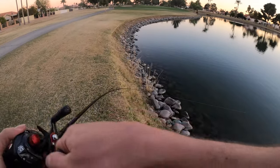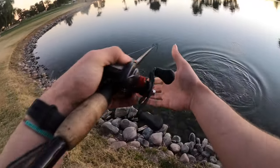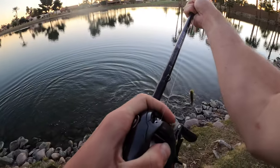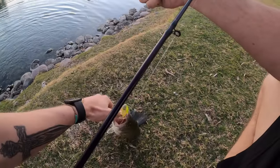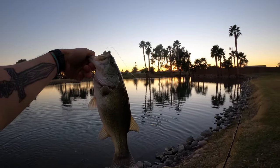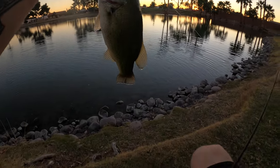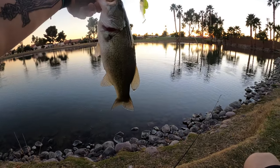There we go! Calm down bud, calm down! That energy — that is what I like to see. Look at this chunk right here guys, with a really pretty sunset in the background. You can't tell me that's not a thumbnail right there.